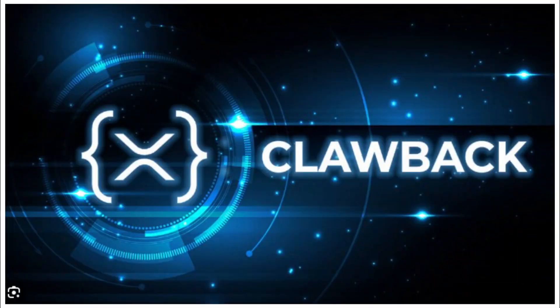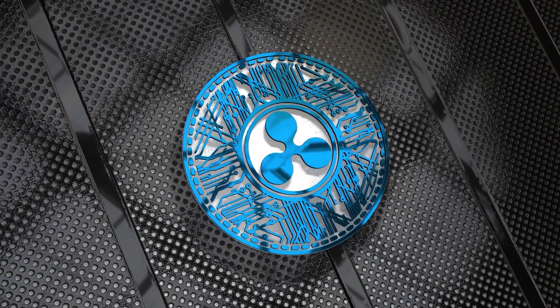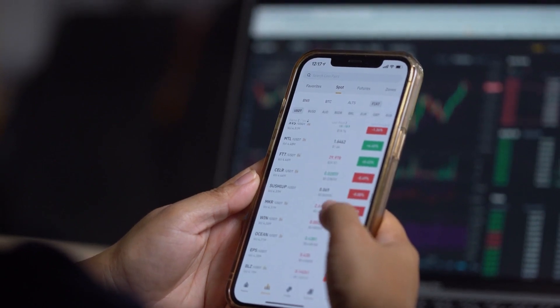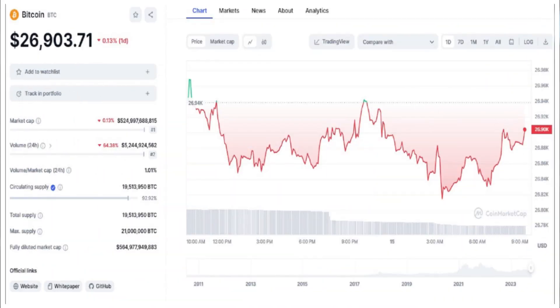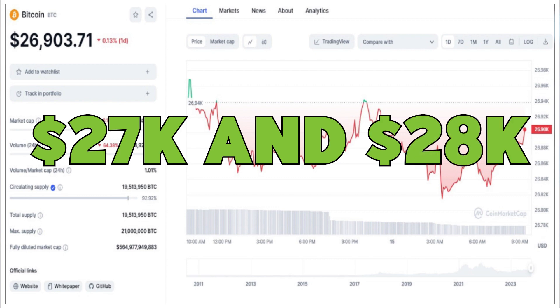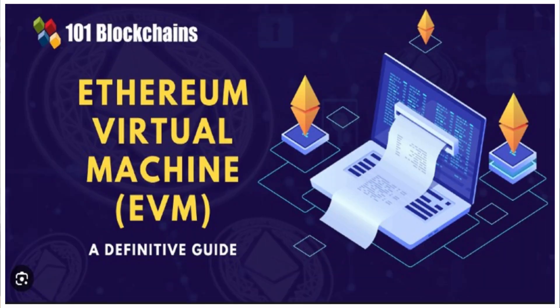What is the clawback feature and what amendments are they currently making on the XRP ledger? We will be covering this and more, including the battle on the pressure of Bitcoin price between $27,000 and $28,000. Endeavor to stay till the end of the video as I will be giving you a detailed analysis of what an Ethereum virtual machine, EVM, is and how it works. If this sounds like something of much interest to you, be sure to check out this new video starting now.